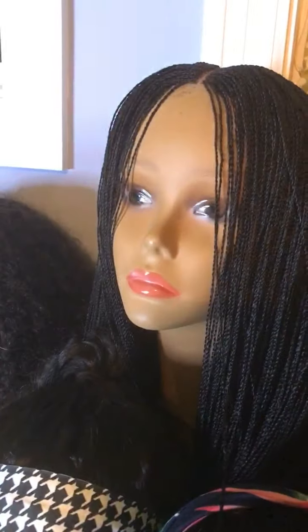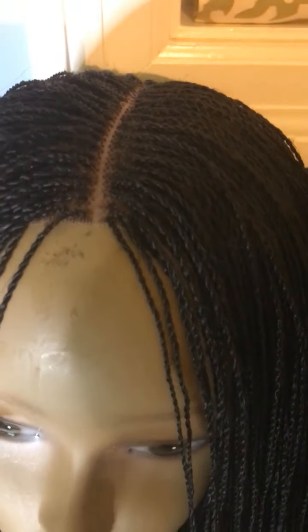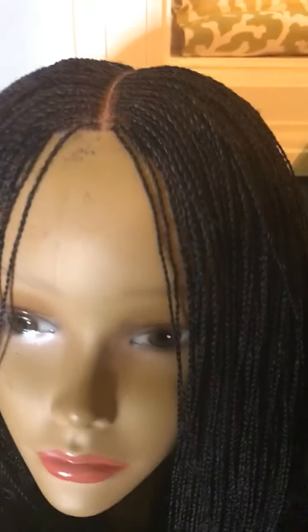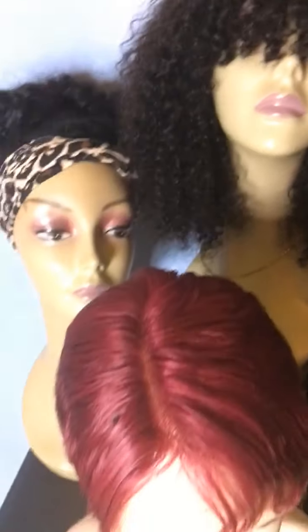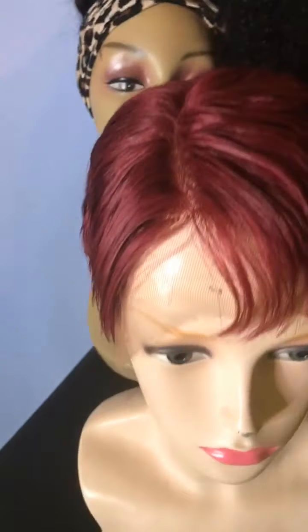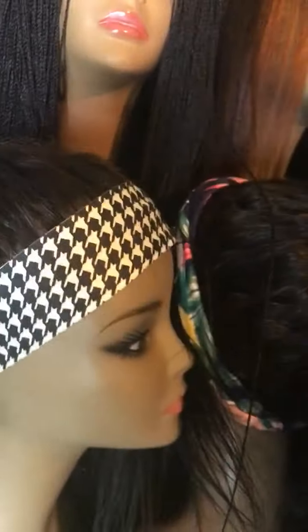This is a micro twist braided wig — micro twist — and it's on a closure, the lace closure goes from here to here. This is a Brazilian curly wig with bangs, 14 inches, 180 percent density. And here is a burgundy pixie wig.